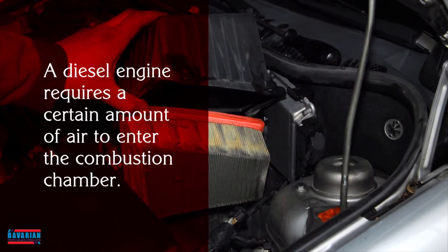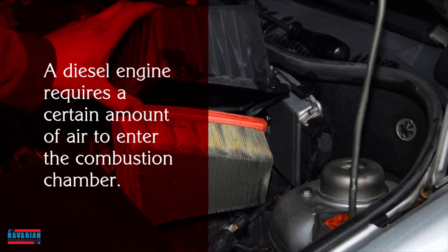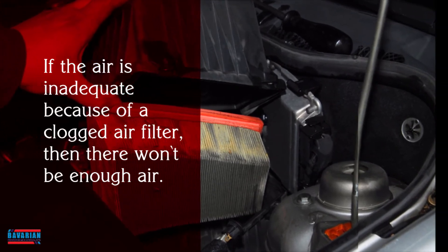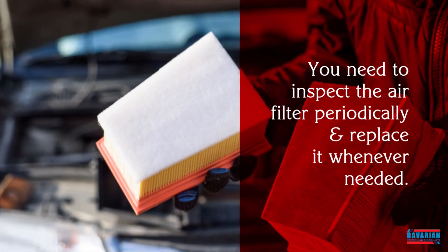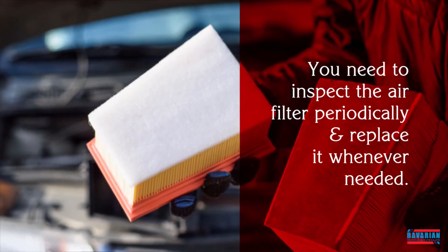Air Filter. A diesel engine requires a certain amount of air to enter the combustion chamber. If the air is inadequate because of a clogged air filter, then there won't be enough air. This results in a mixture where there is more fuel, and this causes more smoke. You need to inspect the air filter periodically and replace it whenever needed.